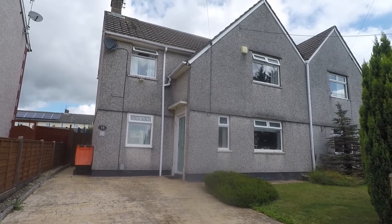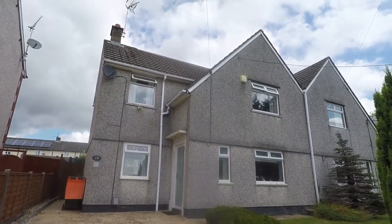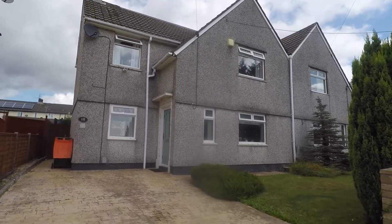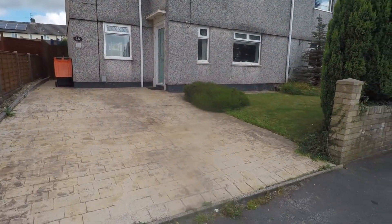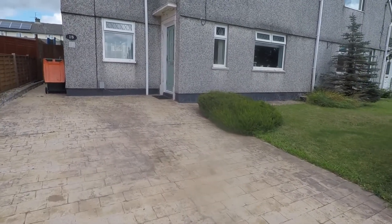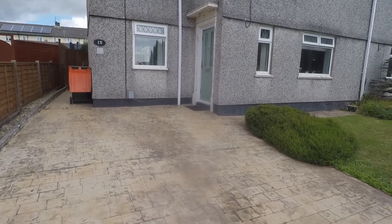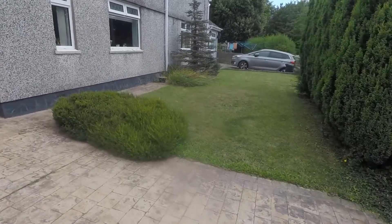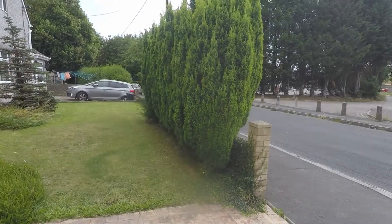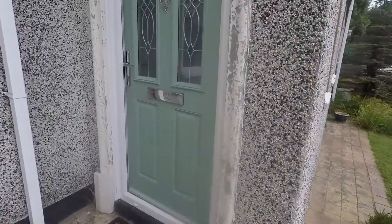Welcome to this Pinkmove video tour of this semi-detached property situated on Wern Terrace in Rogerstone. Starting outside the front of the property, you have a large driveway providing off-road parking, with side access down the left-hand side to the rear garden. There is also a front lawn area with hedges at the front.